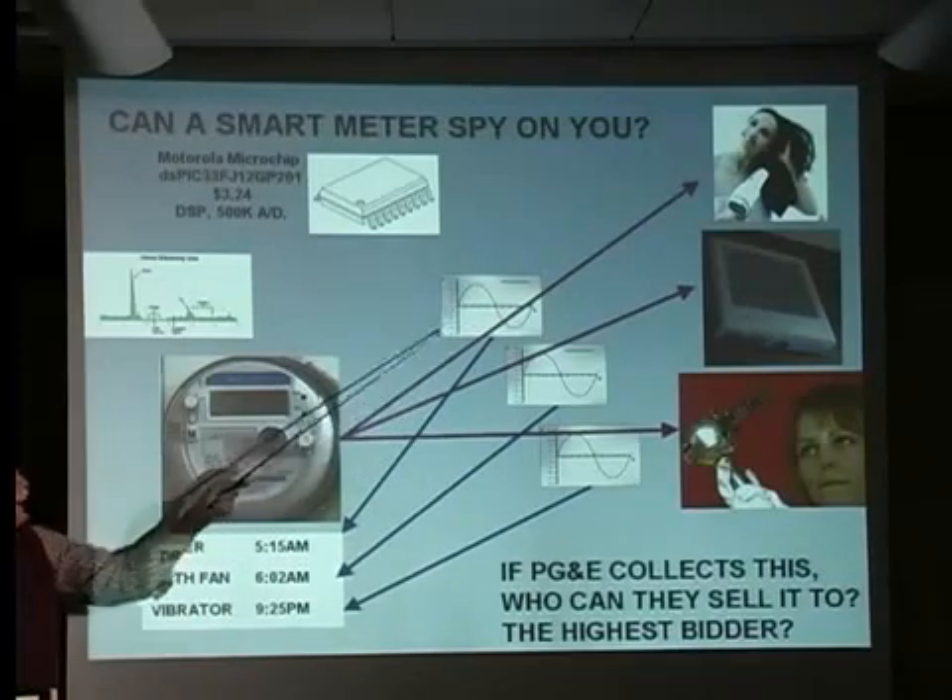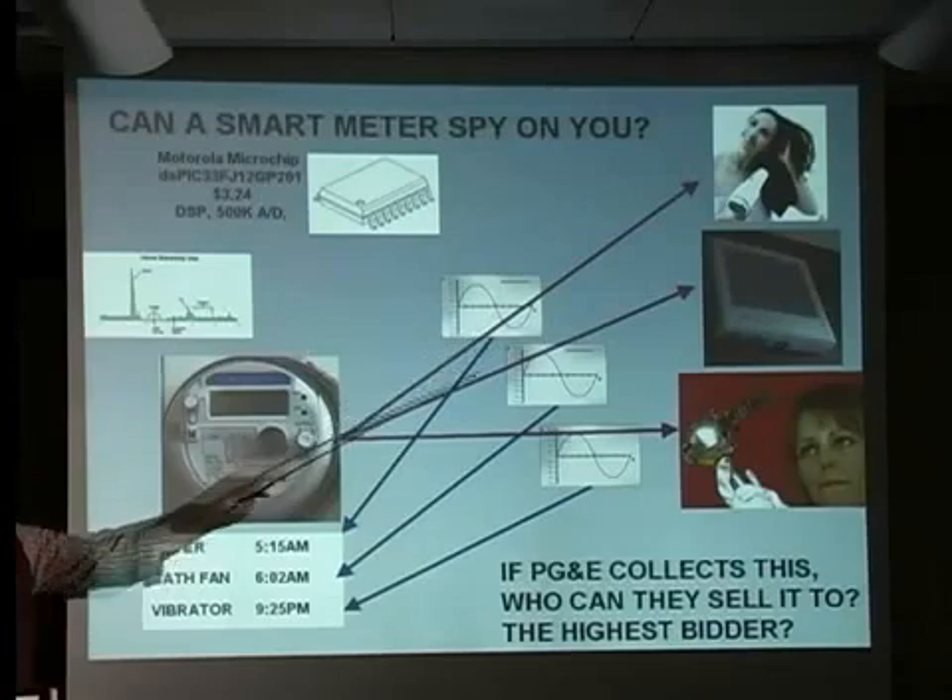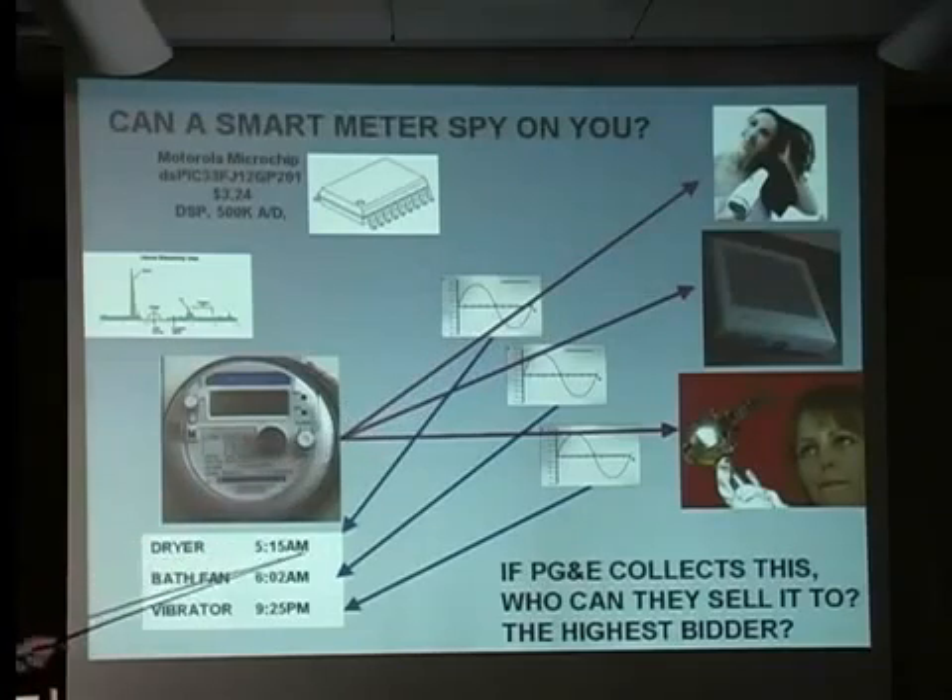If I were to look at that in the Fourier transform domain, I could infer that at 5 o'clock in the morning or so, you turned on a dryer for 10 minutes, 8 minutes, 4 minutes — some number.